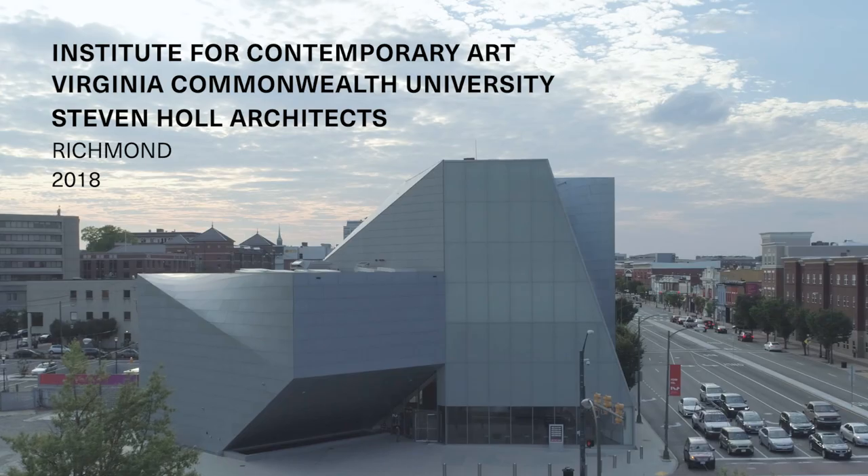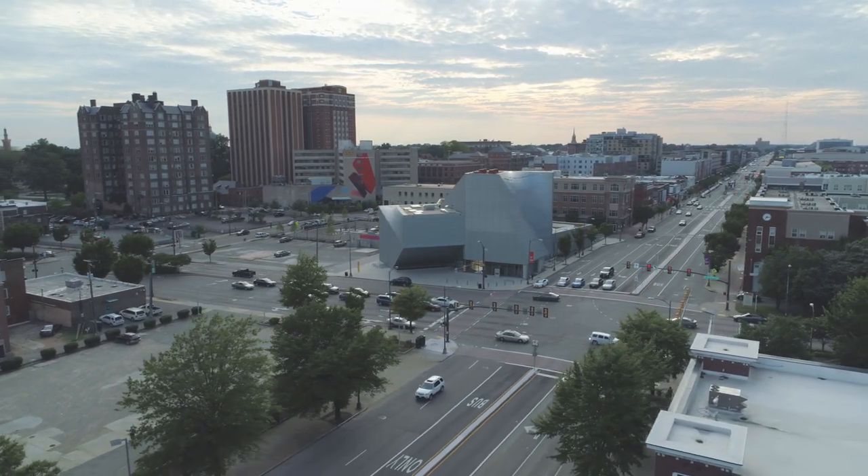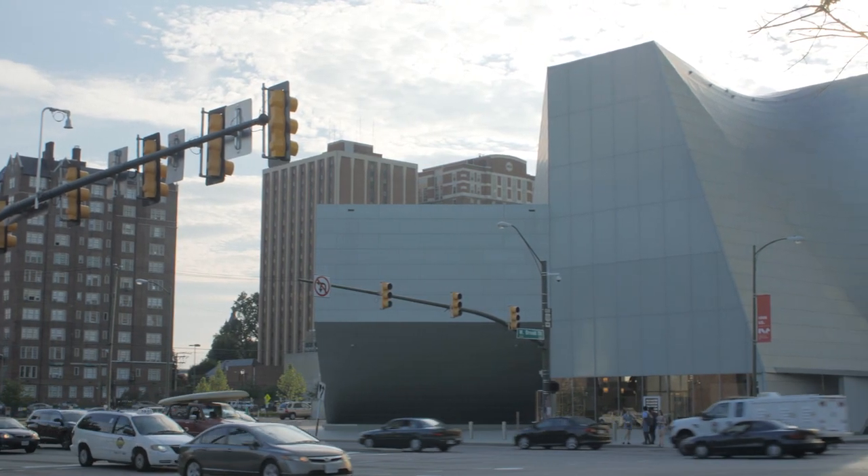This is the new Institute for Contemporary Art at Virginia Commonwealth University, and it's really a gateway building. This is the most busy intersection in the center of Richmond, one of the most conservative towns in America, but it's totally radical.